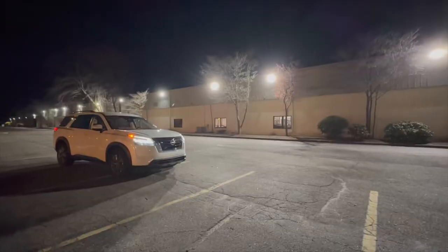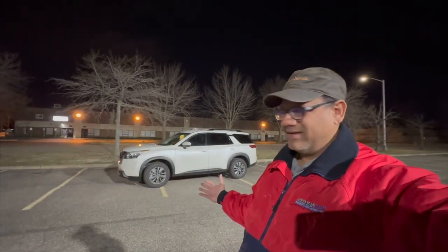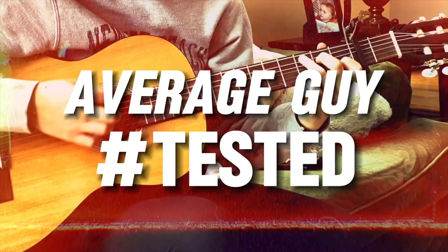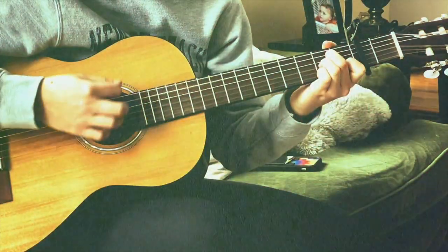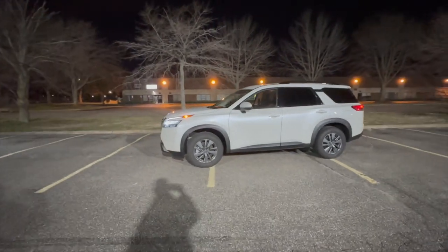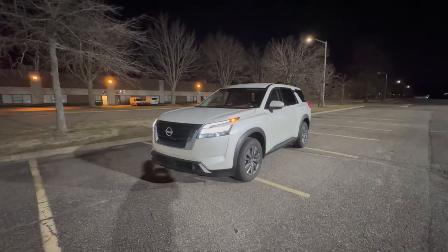I'm going to do something tonight that I've never done before — a walk around and a quick review in the dark. I went by this building and noticed these lights; it's almost like daylight here. So I figured I'd do a quick walk around so I don't lose the opportunity to show you another car review. Necessity is the mother of invention. I'm using the lights on this building to show you the 2024 Nissan Pathfinder.